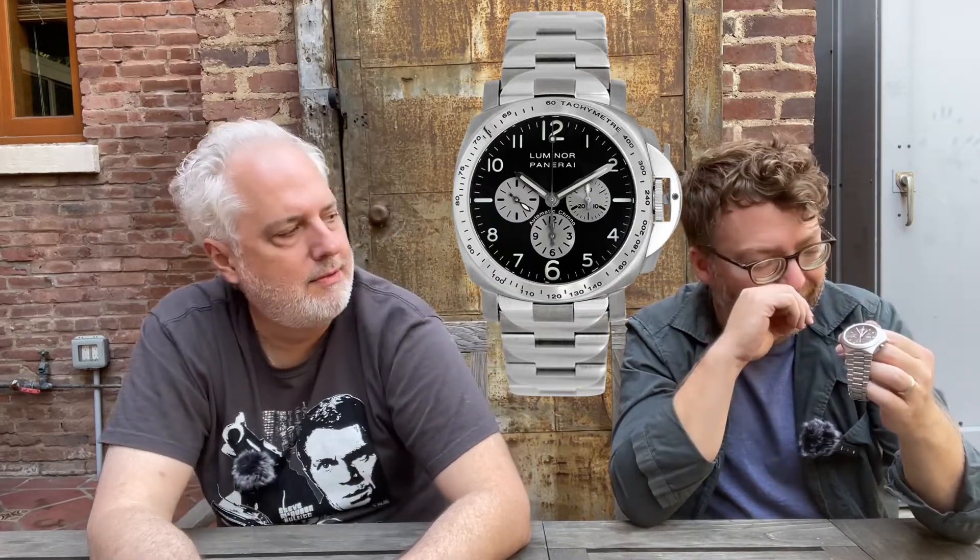Some of the other ones — what was the one we looked at the other day? Panerai. Yes, Panerai was a big, big baby. Why don't you love that watch? It's nice, but it's a big, big baby. It makes no bones about being a thick baby.